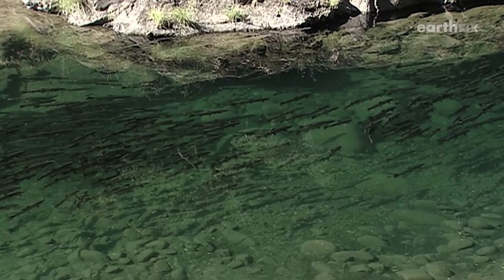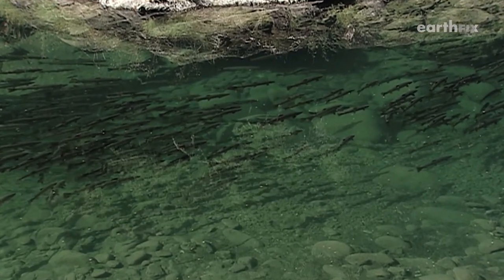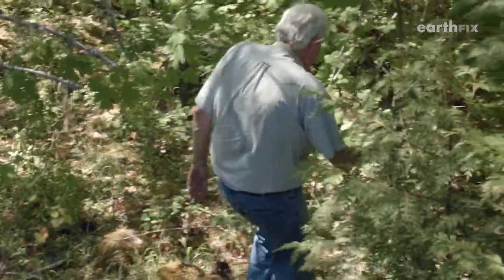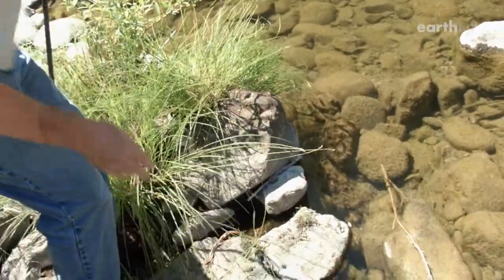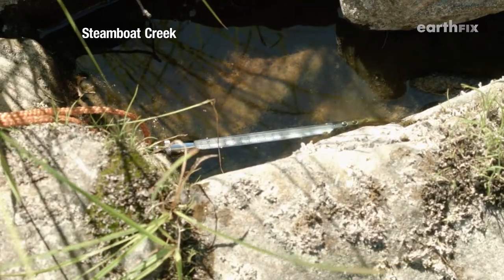The fish congregate here because of what happens about 300 feet upstream. We're going to take a water temperature here, and then we're going to take one in Big Bend to see what kind of differential there is.